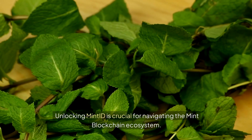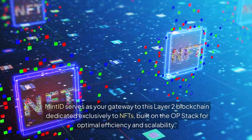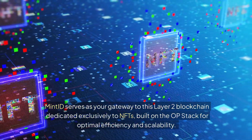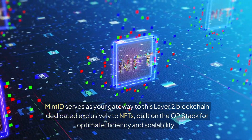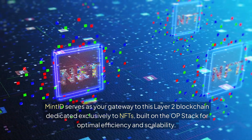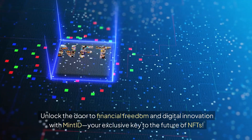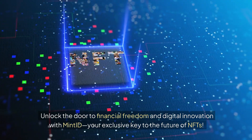Unlocking Mint ID is crucial for navigating the Mint blockchain ecosystem. Mint ID serves as your gateway to this layer 2 blockchain dedicated exclusively to NFTs, built on the op stack for optimal efficiency and scalability. Unlock the door to financial freedom and digital innovation with Mint ID, your exclusive key to the future of NFTs.